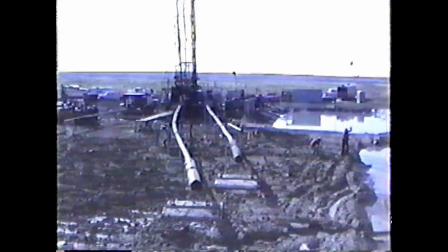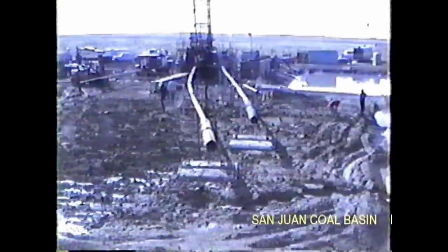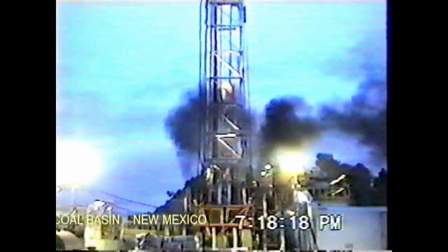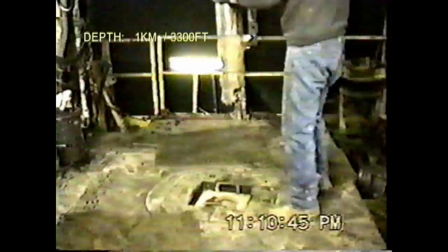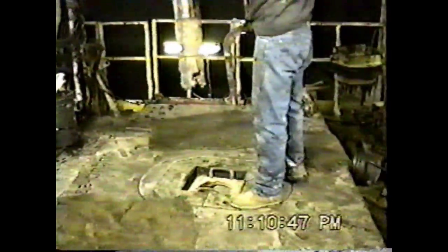Stimulation of Coalbed Methane production by Borehole Mining Technology. The borehole mining tool is lowered into the borehole.